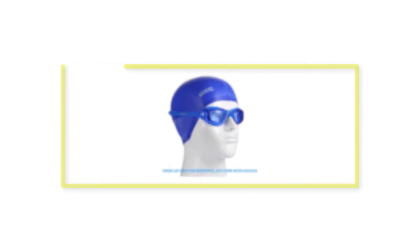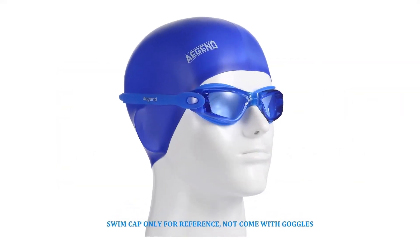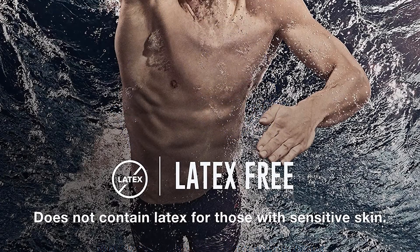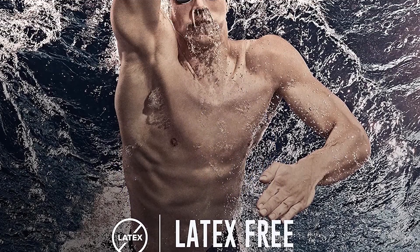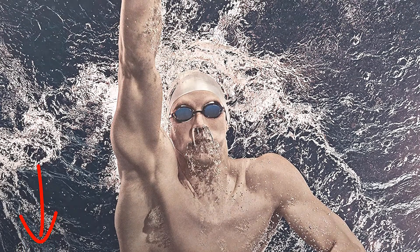Welcome to our new episode. In this episode we cover 5 Best Swimming Goggles in 2021. I made this list based on my personal opinion, and I tried to list them based on their price, quality, durability, and more. If you want to see the price and find out more information about these products, you can check out the links down in the description. Let's start the video.